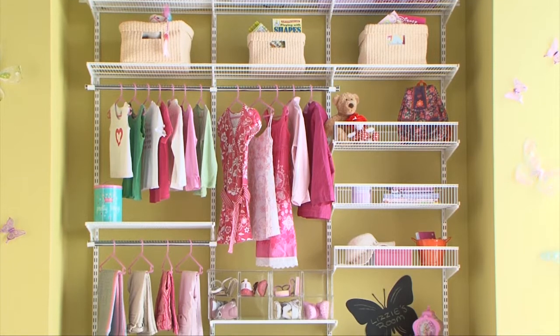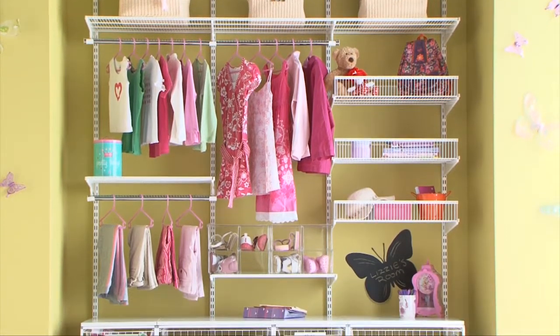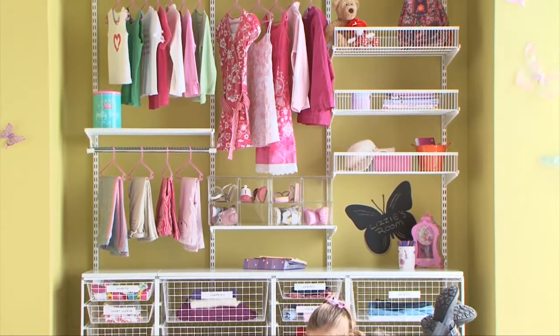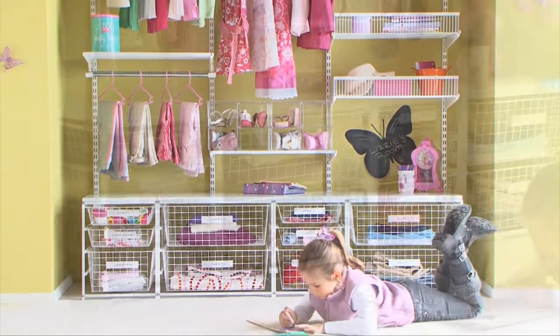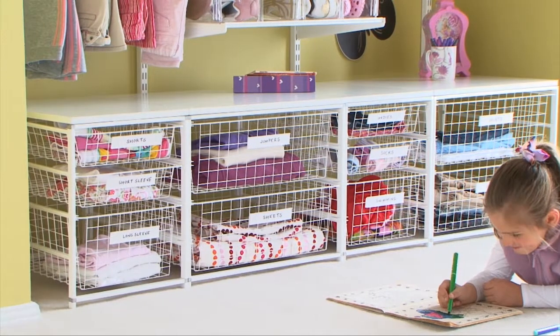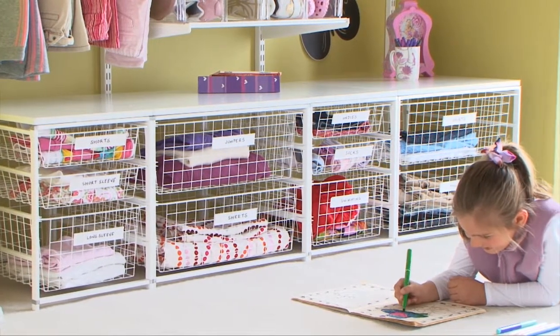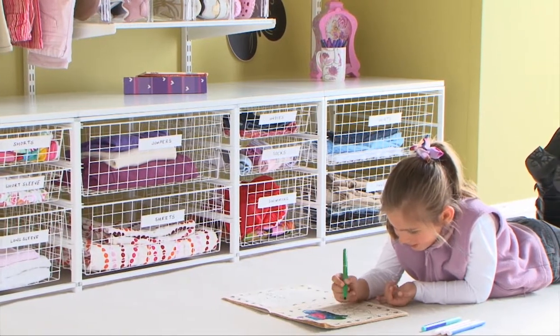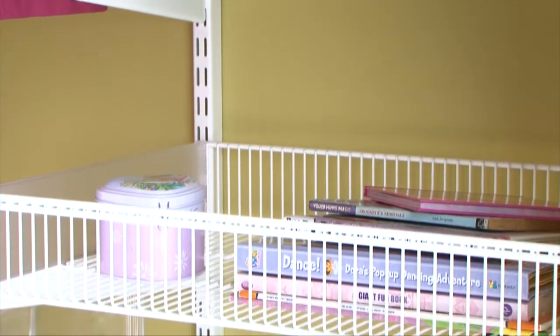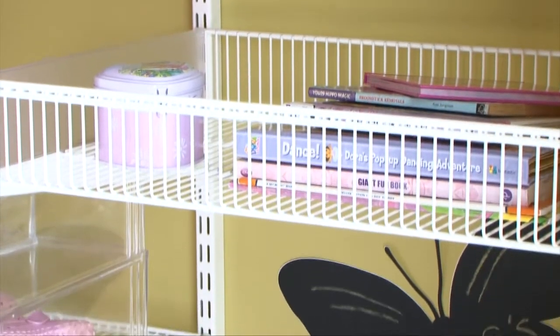Encourage your child to develop neat habits from a young age thanks to the customised Elfa storage system from Howard's. Swedish designed and built, the easy to install Elfa system has been engineered to hang from a single fixed top track and can be quickly and simply reconfigured at any time. Elfa keeps your child's room organised and tidy, meaning you too will enjoy the benefits of a clutter-free environment.